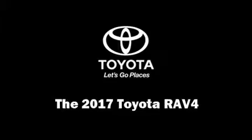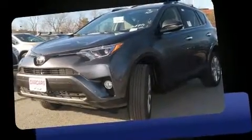Load your family into the 2017 Toyota RAV4. Smooth gear shifts are achieved thanks to the 2.5-liter four-cylinder engine, and all-wheel drive keeps this model firmly attached to the road surface.